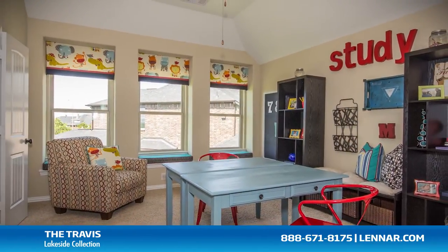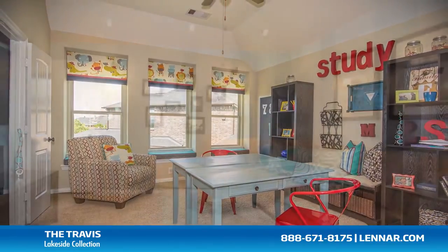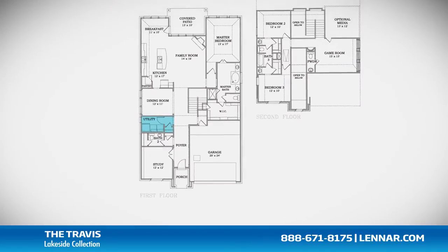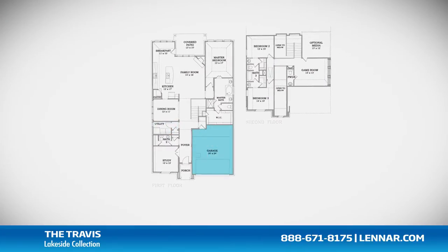This incredible new home also features a spacious upstairs game room and an optional media room, as well as a walk-in utility room and mud room, plenty of extra storage, and a two-car garage.